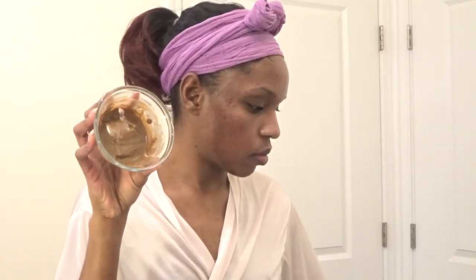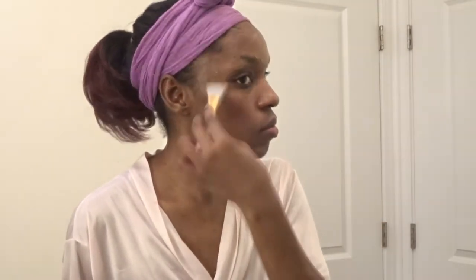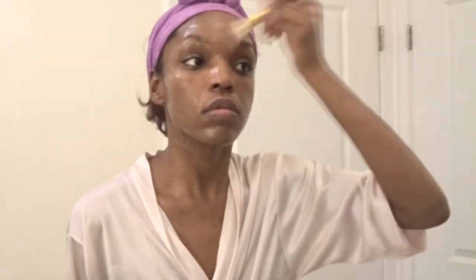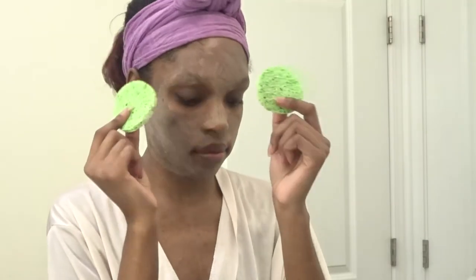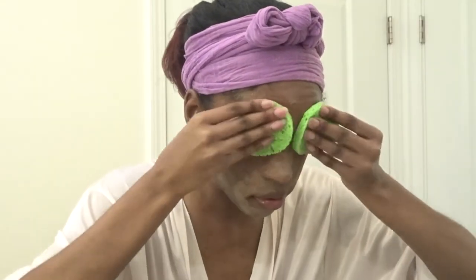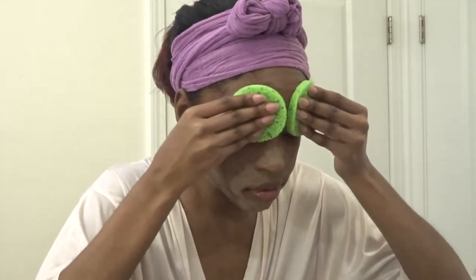The mask I'm using is the Moroccan red mud mask. It starts off as a powder — my recipe will be linked in the description box. I use this mud because it is softer and much gentler on my sensitive skin. These cellulose sponges help to grip the mud mask and remove it cleanly from my skin — they're part of a mask toolkit by EcoTools.